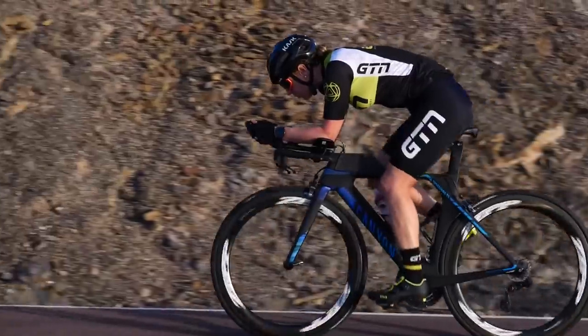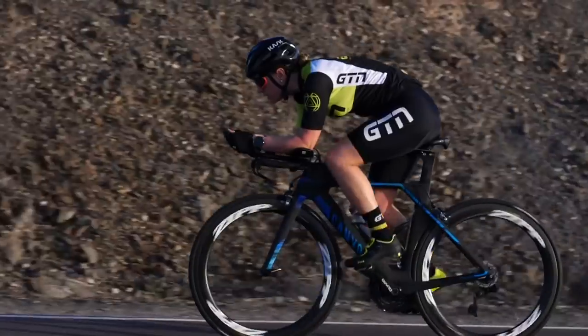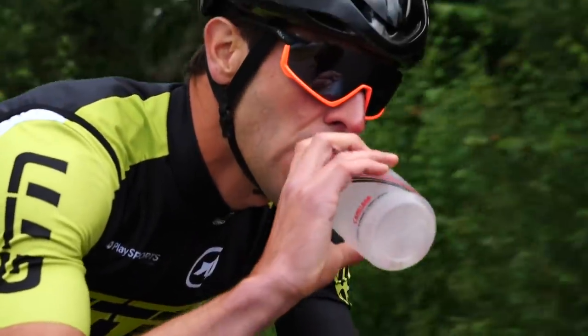Let's move on to bottles. Starting with the baseline of no bottle on the down tube: you'd typically expect to see a three-watt increase in drag when you put a standard bottle on the down tube — so it's actually costing you three watts versus having no bottle. Obviously we all need hydration for long-distance races, so we need to figure out a way around it. The idea with aero bottles is they're more aerodynamic, moving the airflow more cleanly around them.